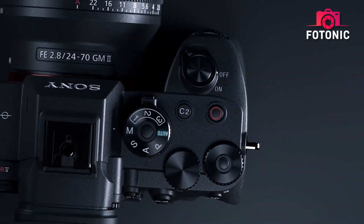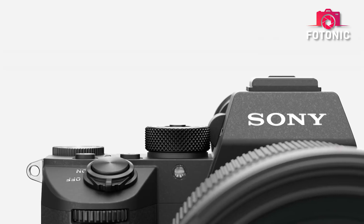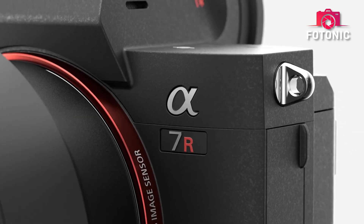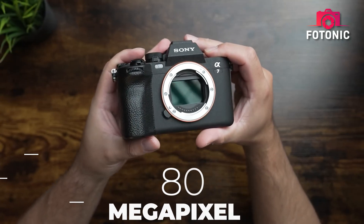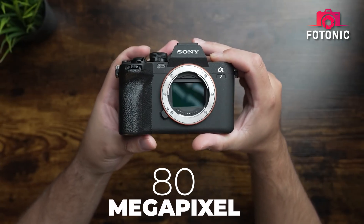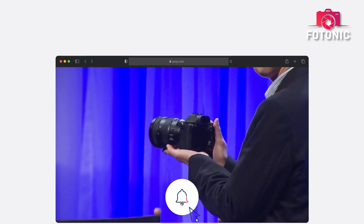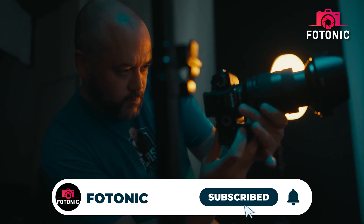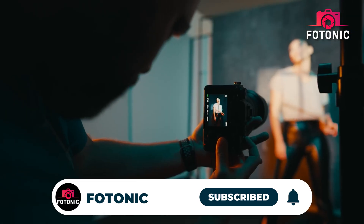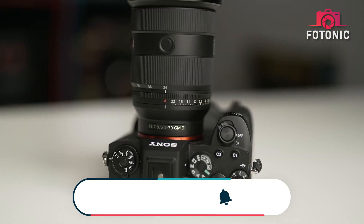The Sony A7R6 is looming on the horizon, and if the latest rumors are to be believed, it's going to shake the industry to its core. With talk of an 80-megapixel full-frame Exmor R BSI CMOS sensor and serious processing upgrades, this could be Sony's most ambitious full-frame camera yet. Let's unpack everything we know.